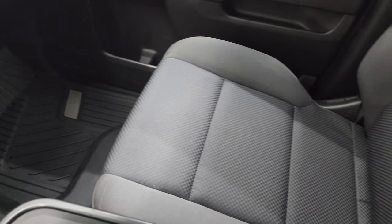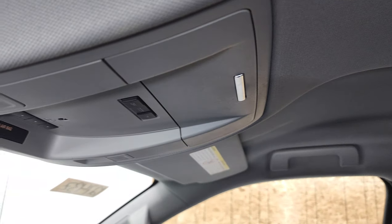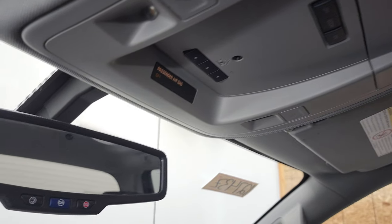The passenger-side seat has no rips or tears, and the headliner is in nice condition as well. You get map lights up here, HomeLink buttons for your garage door, security systems, and lane systems, along with OnStar and SOS buttons in the rearview mirror.